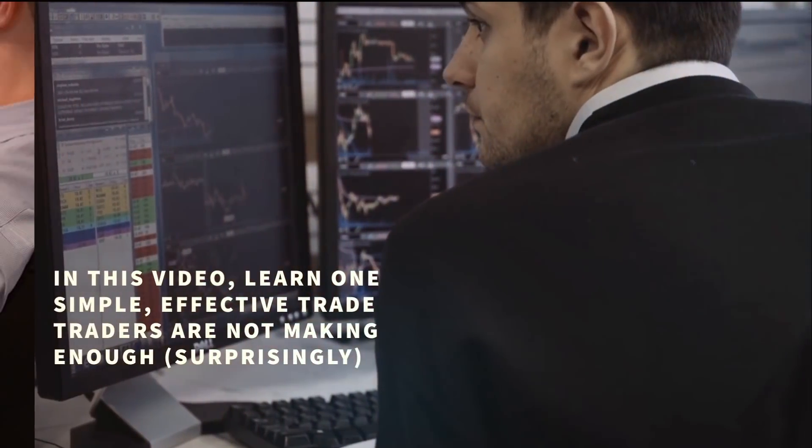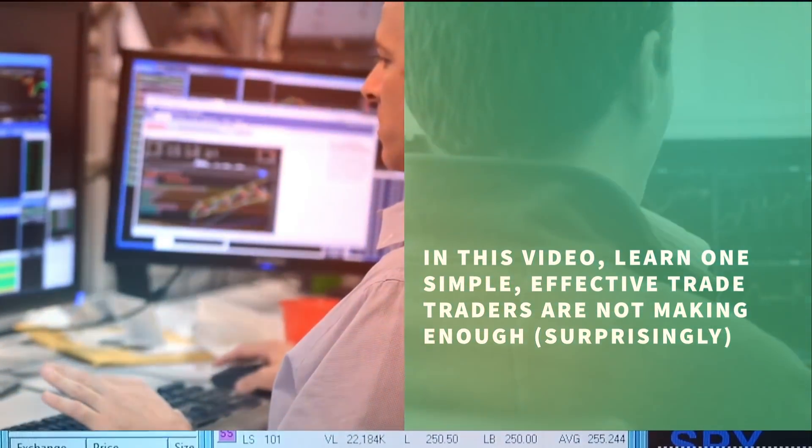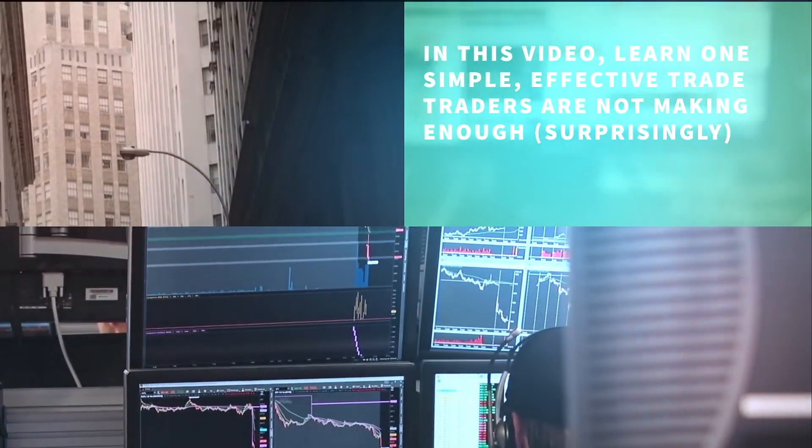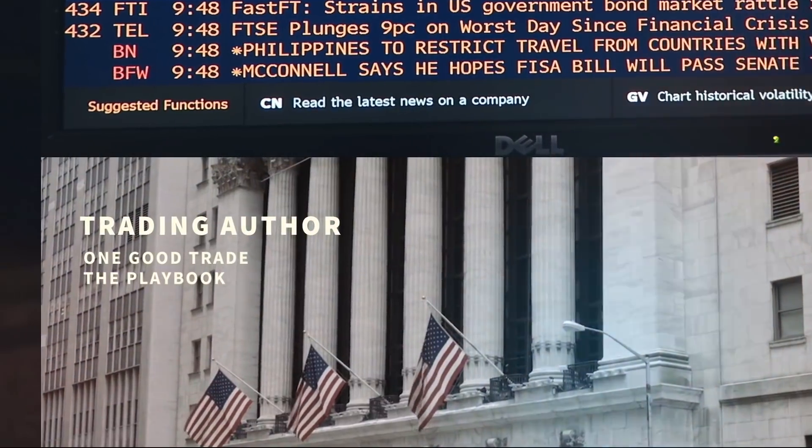In this video, learn one simple, effective trade that traders are not making enough, surprisingly. Hi, I'm Mike Belafuri, co-founder of SMB Capital, a proprietary trading firm located in Midtown Manhattan. I'm also the author of the trading classics One Good Trade and The Playbook.